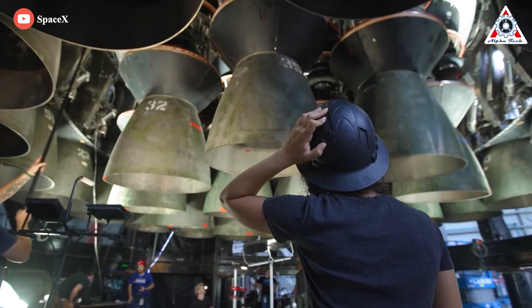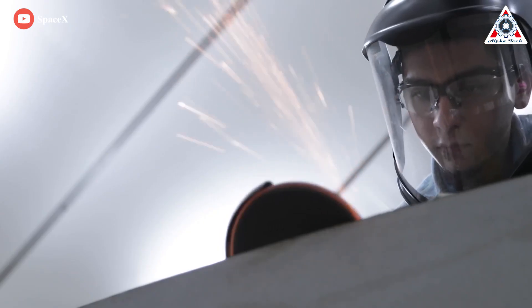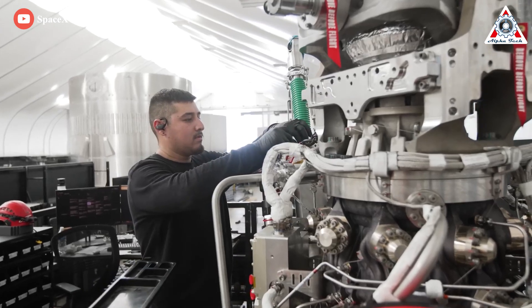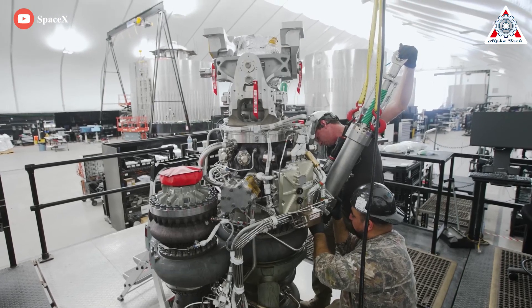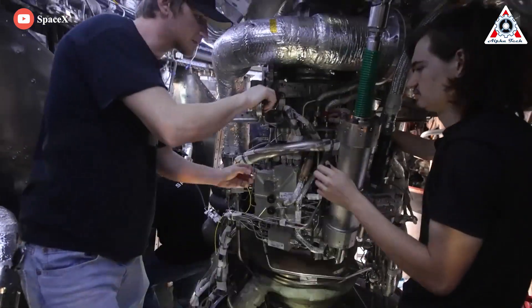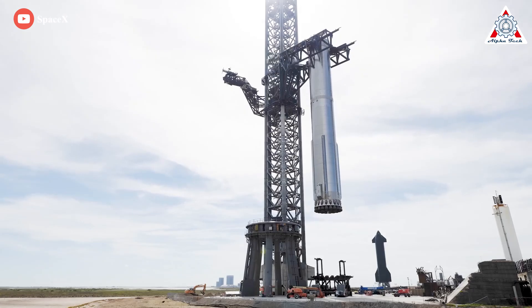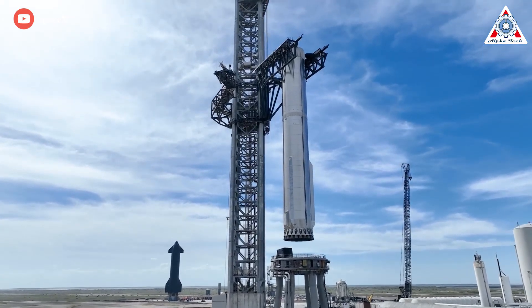Starship, and Raptor by extension, has yet to reach orbit, and is likely years away from scratching the surface of the established success and reliability of the Falcon upper stage in MVAC. But compared to MVAC, Raptor is more complex, more efficient, and more than twice as powerful, and experiences far more stress, and is three times younger.